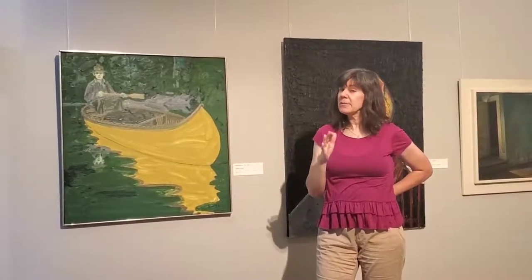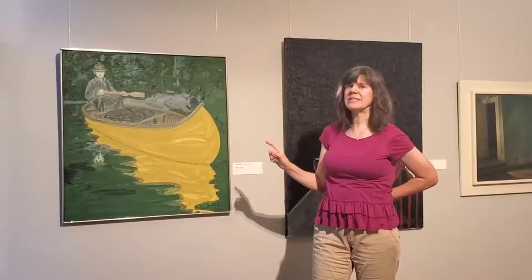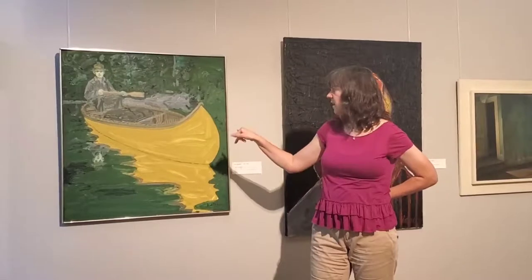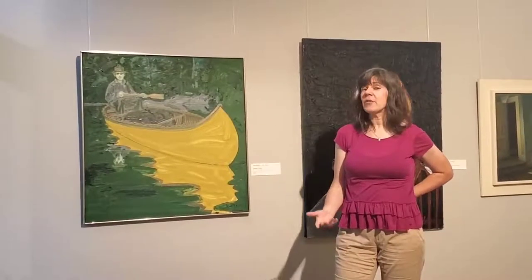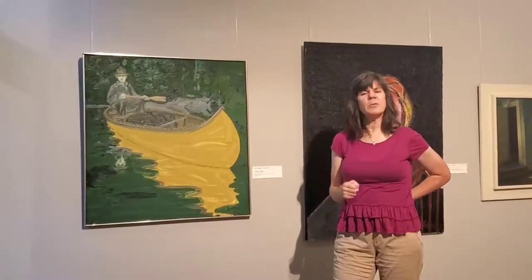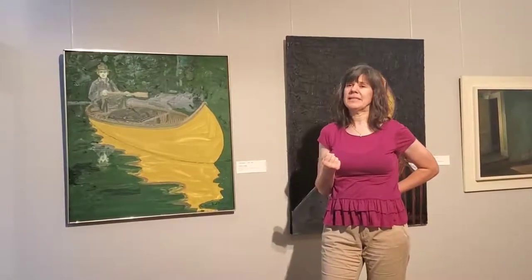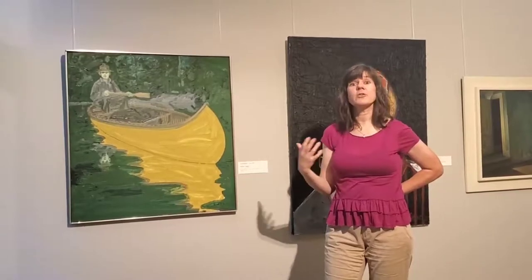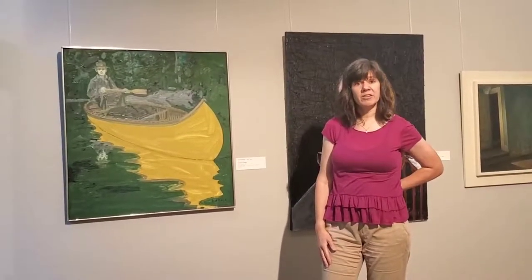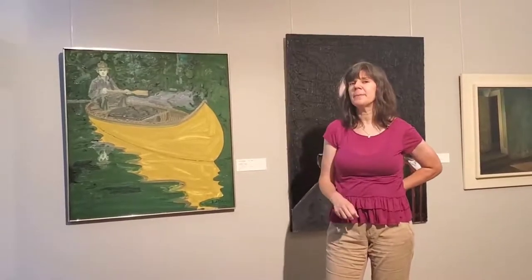Color field works would sometimes be very layered or very smooth, but the big thing was to focus on color. When you look at this piece, you can really see where your eye focuses on the color — especially the yellow canoe, because it's so bright it really draws you in. Some famous color field artists include Mark Rothko, who made really big canvases focused on color. Two artists in our own collection associated with color field are Helen Frankenthaler and Adolf Gottlieb, whose work you can see right here at the museum.